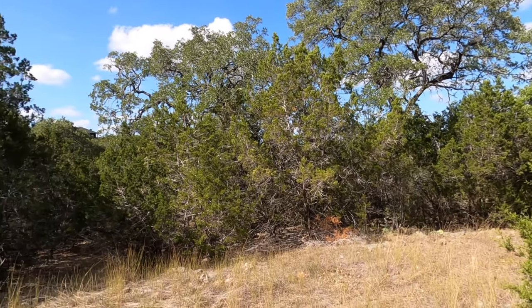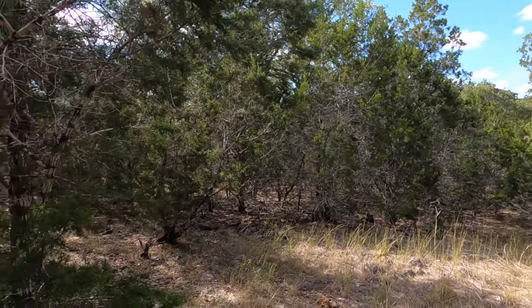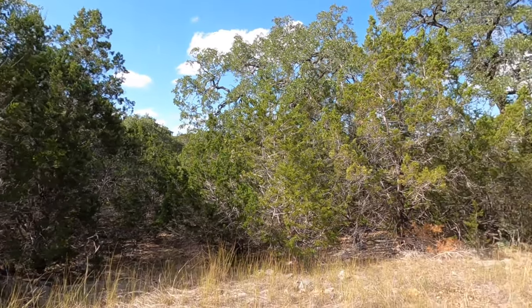As you can see, it does have a slope from the front to the back, but it's not that dramatic. You will have no steps in the front, but you are going to have some steps in the backyard.